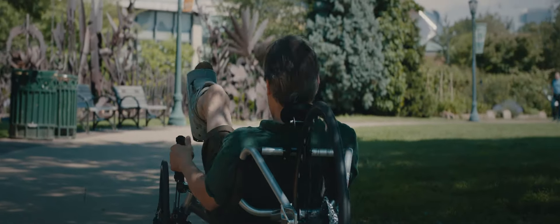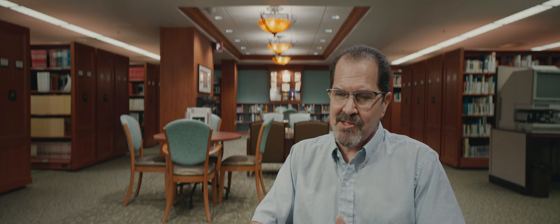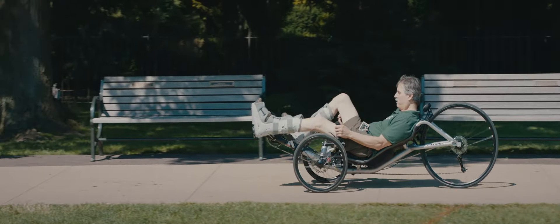It allows them to be outside and members of the community. They feel engaged — a feeling of freedom moving under their own power.